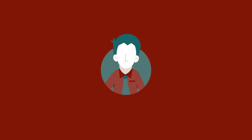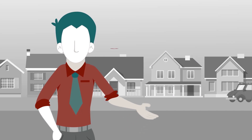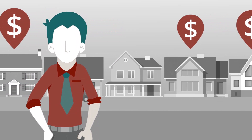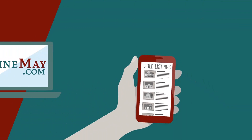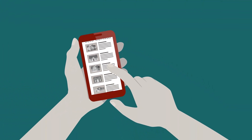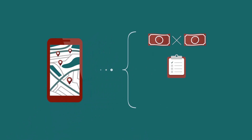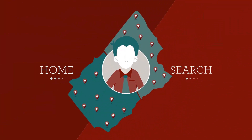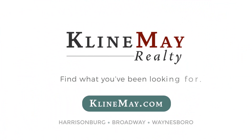Meet Jack. He's looking to sell his house and wants to do his research before listing. Jack wants to see what his neighbors bought their houses for, so he can price his right. That's where KleinMay.com comes in. With the unique advanced search, Jack can search for years' worth of sold listings, compare sold prices, house details, and even view photos. Visit KleinMay.com today to find what you've been looking for.